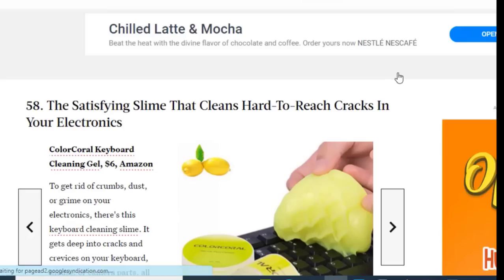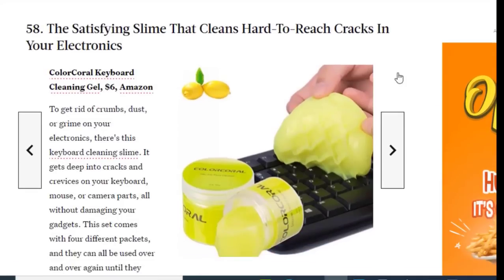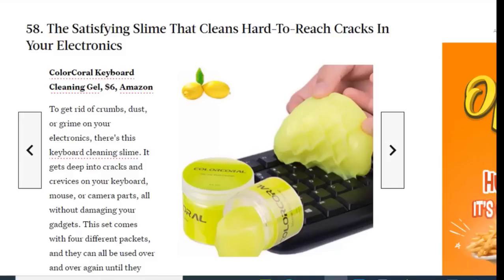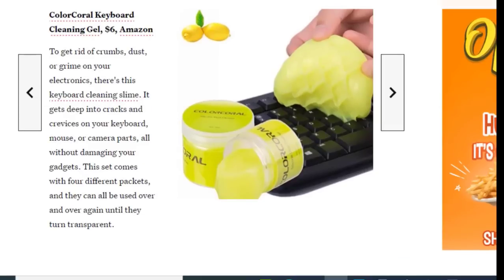Next on the list we have satisfying slime that cleans the hard-to-reach cracks in your electronics, available on Amazon for just $6. To get rid of crumbs, dust, or grime on your electronics, use this keyboard cleaning slime. It gets deep into cracks on your keyboard, mouse, or camera parts without damaging your gadgets. The set comes with four different packets, and they can all be used over and over again until they turn transparent.